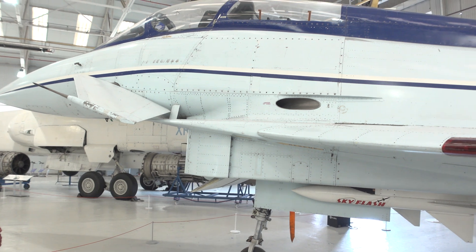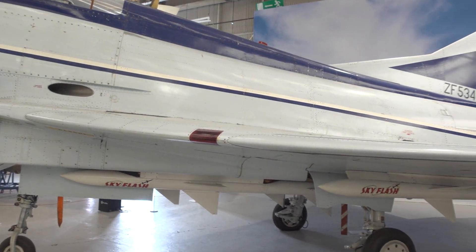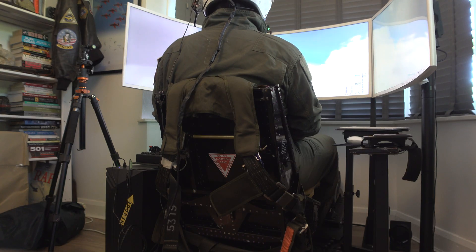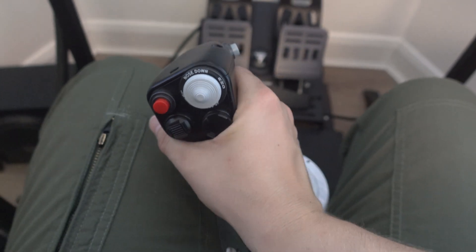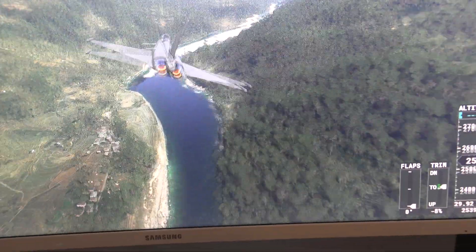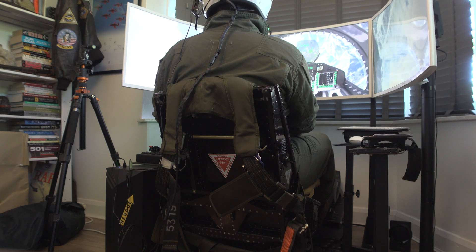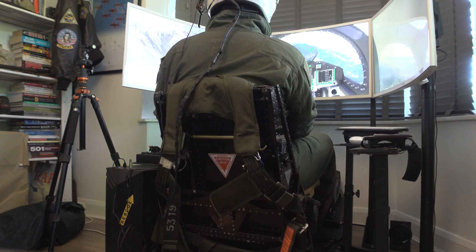When did this fly? 1986 was its first flight — wow, that's a long time ago. It flew from 86 to 91. I've been flying the Typhoon in the simulator and it's such a capable aircraft. It moves like nothing else. You think of the early Tomcats, Tornadoes, F-15s, F-16s — this just out-manoeuvres all of them.